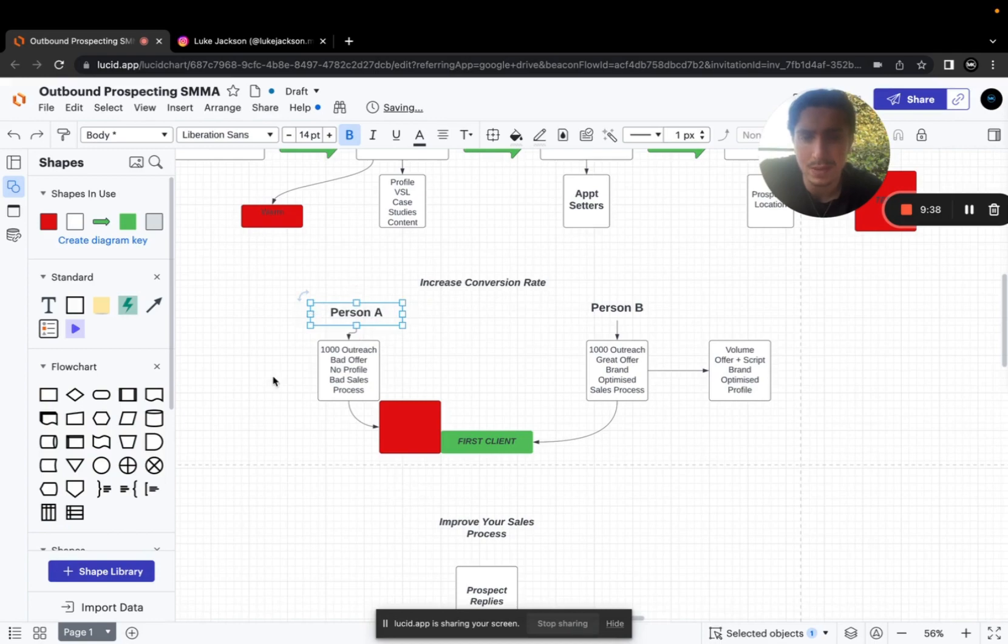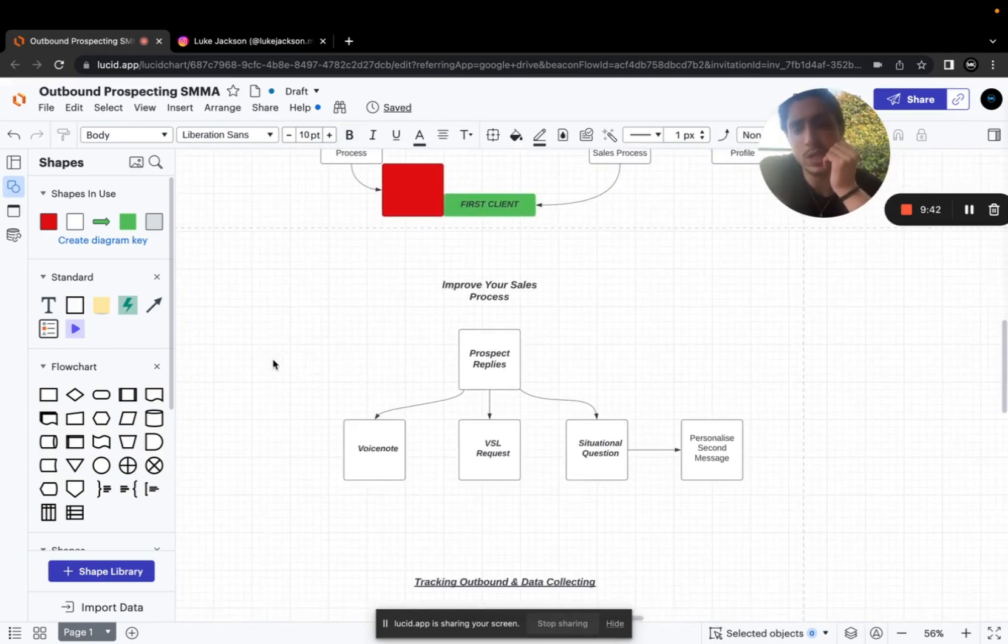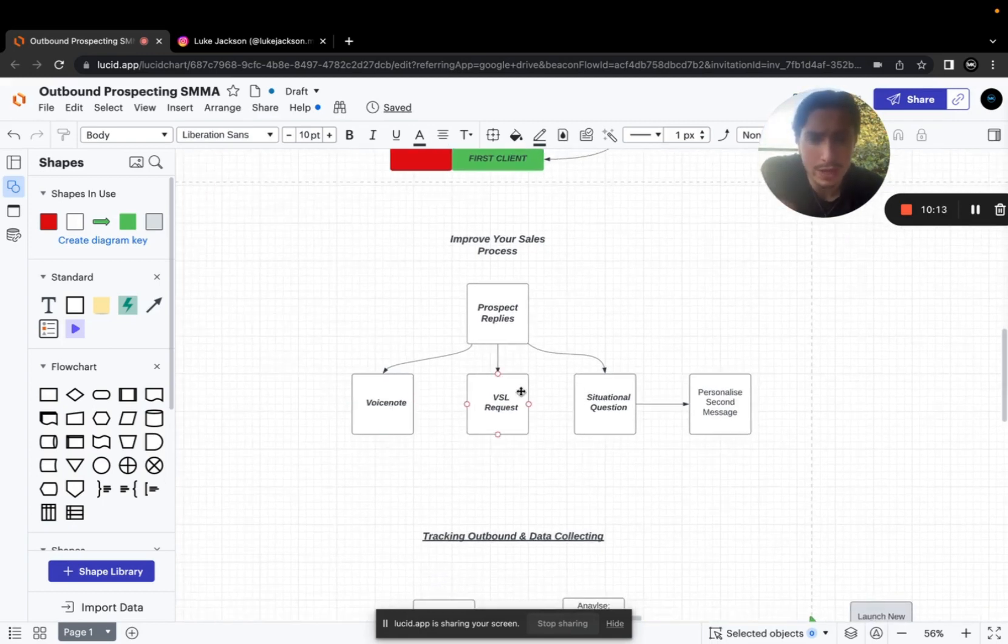The next thing is improving your sales process. Right now, a lot of people — and you're probably guilty of this — if a prospect replied to your message, would you know the next step? If you said no, that's why you're not signing clients. You don't have a systemized, converting sales process. My favorite methods include voice notes, VSL requests, and a situational or personalized second message.